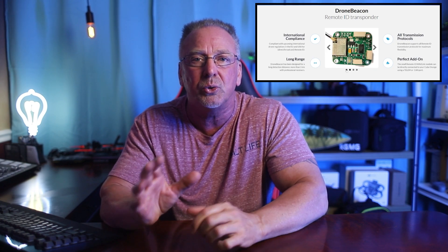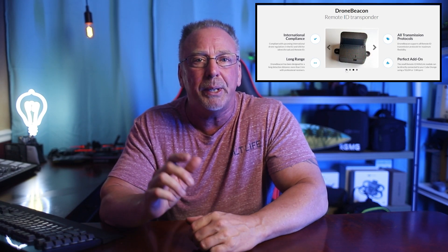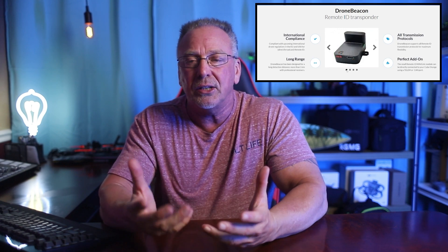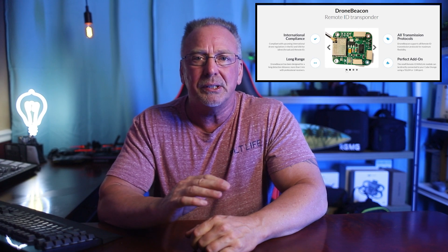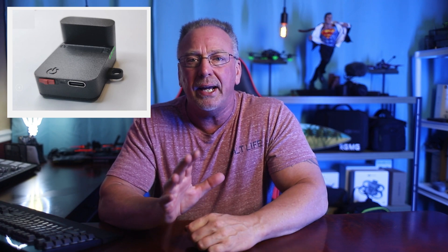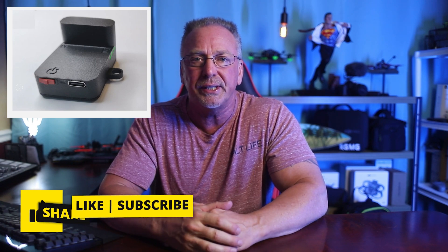I don't own the module, I haven't tested it myself, so I can't personally speak to all the specifics. Just here to give you the information, and hopefully some of the larger channels who have a lot more weight than I do can get their hands on it and weigh in. For me personally, I'm just gonna sit tight for now. I'm gonna see how this whole Remote ID thing flushes out. I'm certainly gonna be compliant when the effective date hits, but we still have some time before I personally rush out and buy any of the separate modules that are out there.